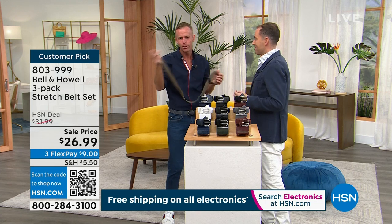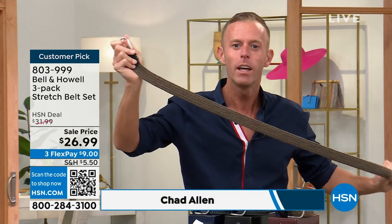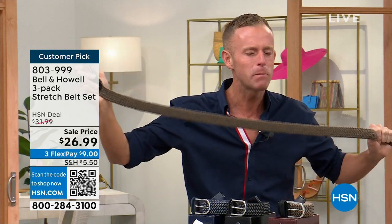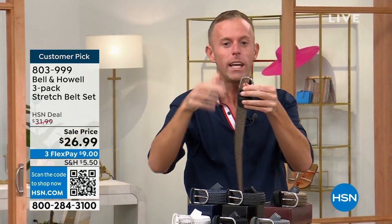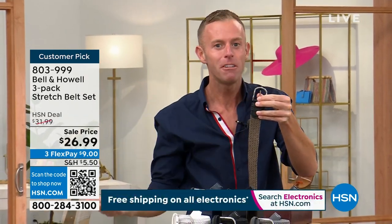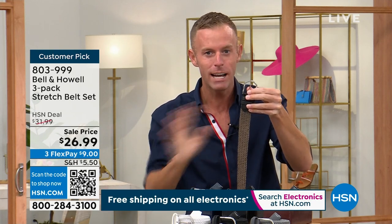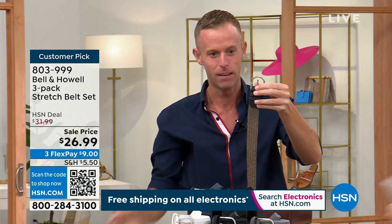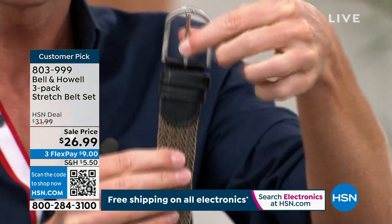Mesh belts have been popular for years and years. We at Bell and Howell don't pretend like we invented the mesh belt — golfers, athletic people especially, have worn mesh belts for decades. But here's the difference: we at Bell and Howell know how to mass manufacture for 99 countries. We've been around 115 years, we make millions of them, and that gives great value to all of our customers here at HSN.